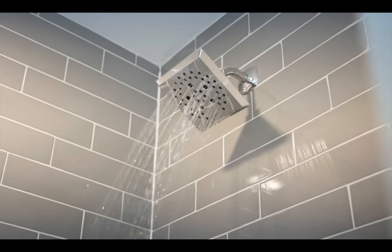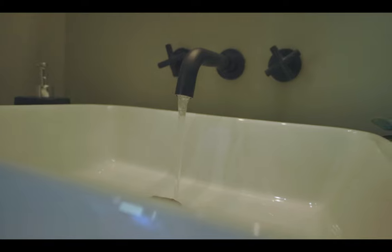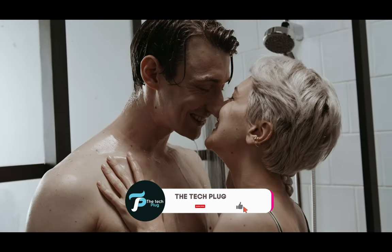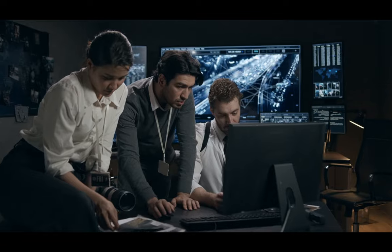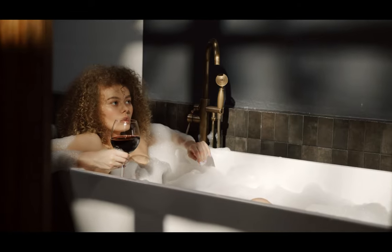Today, we're diving into the world of bathroom technology, because let's face it, our daily routines could use a little upgrade. We all know that brushing our teeth, showering, and even scrubbing the sink can sometimes feel like mundane tasks. But fear not, because we've scoured the internet to find the most incredible bathroom gadgets that will revolutionize your daily rituals.